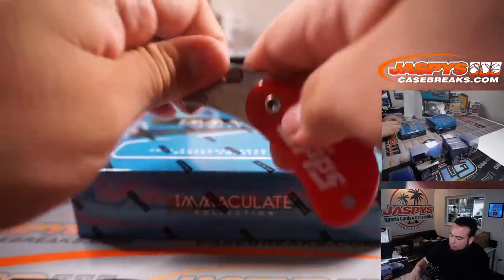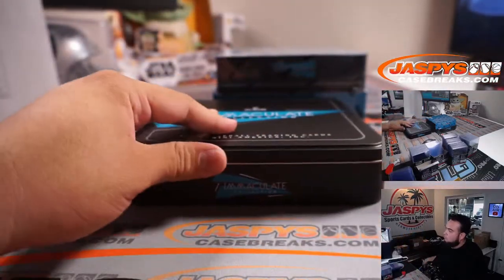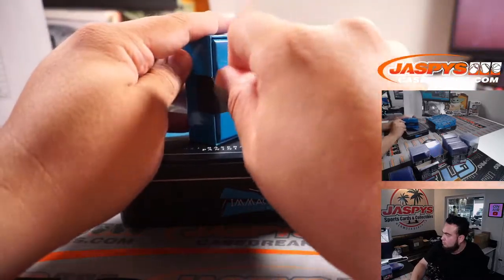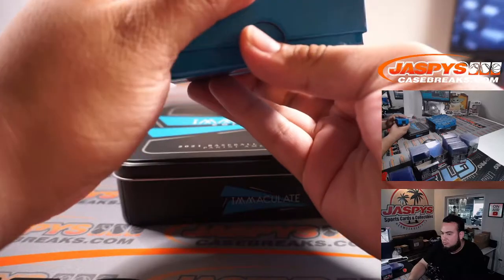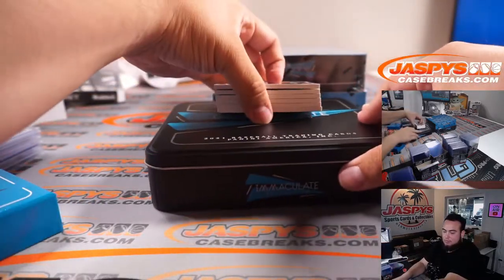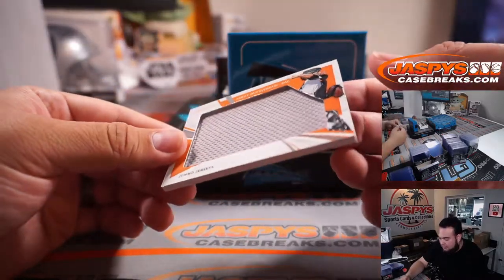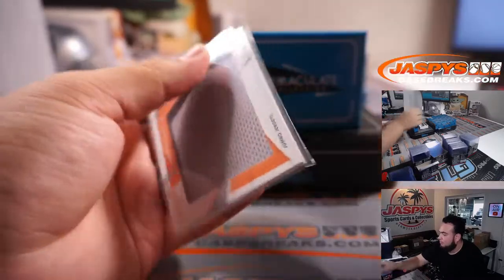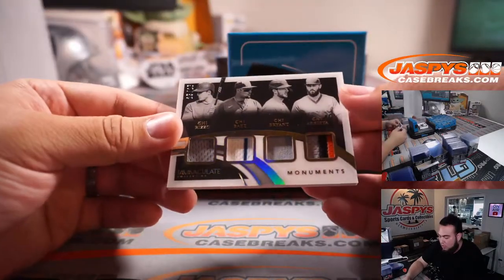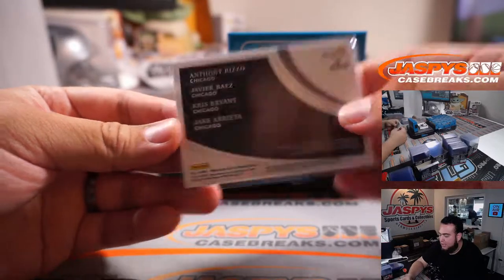We got Adley Rutschman, 14 out of 49. Quad patches, 25 out of 25 — we have Anthony Rizzo, Javier Baez, Kris Bryant, and Jake Arrieta, all for the Cubs. Cubs going to Java.